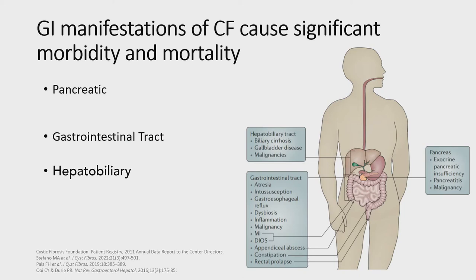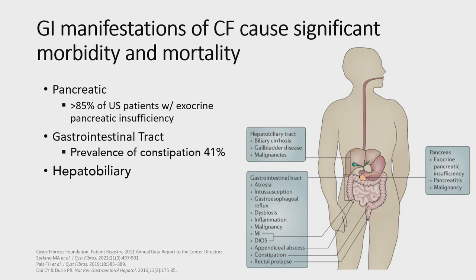As a gastroenterologist, I'm really interested in the GI manifestations of cystic fibrosis, which cause significant morbidity and mortality. These manifestations can be divided into three general categories: pancreatic, gastrointestinal tract, and hepatobiliary. They cause significant disease burden — greater than 85% of US patients suffer from exocrine pancreatic insufficiency, constipation prevalence is 41% in patients with cystic fibrosis, and CF-related liver disease is the third leading cause of death. As patients have prolonged improved pulmonary outcomes and are living longer lives, it's increasingly critical to understand the causes of these GI manifestations.